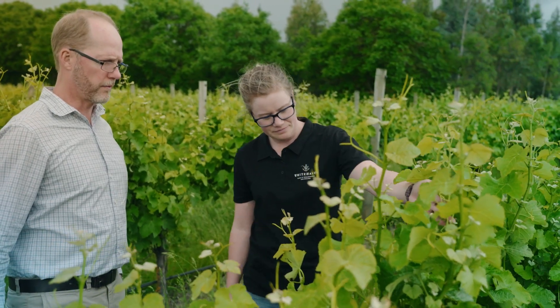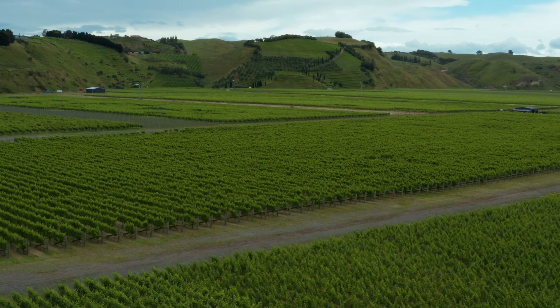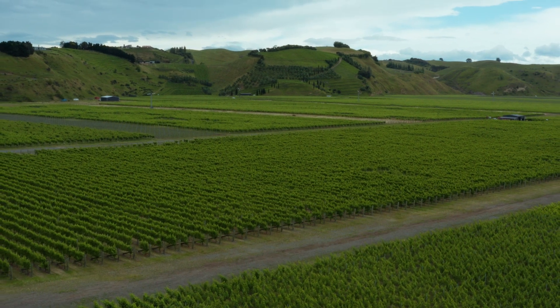We've got climate change and all these challenges ahead of us, so we want to be prepared for that — and that was my personal motivation for being part of this group. What we're going to do is redesign that grape system and apply it from day one in growers' vineyards. It really would give them long-term intergenerational sustainability and financial prosperity.